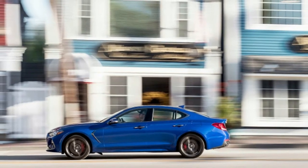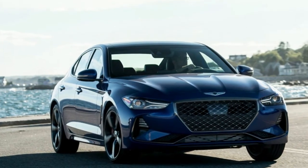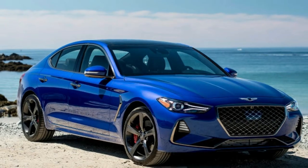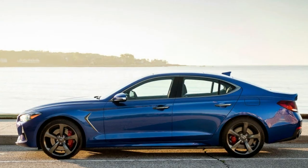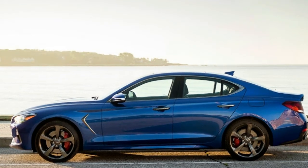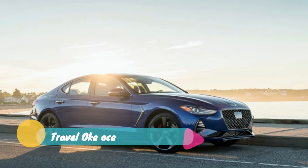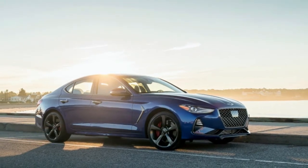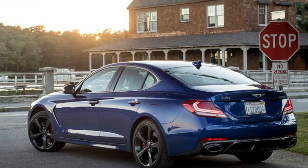The base G70 comes with the turbocharged 2.0-liter four-cylinder that makes 252 horsepower and 260 pound-feet of torque, as well as plenty of tech gizmos for that price. Whereas you'll have to pay extra to get driver assistance features like adaptive cruise control and lane-keep assist in other luxury cars, those and a whole suite of features like them are standard in the G70.